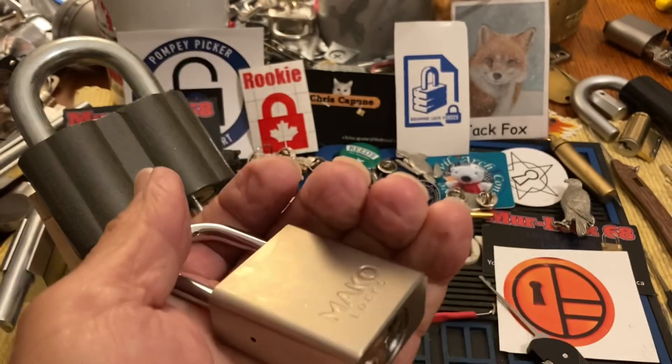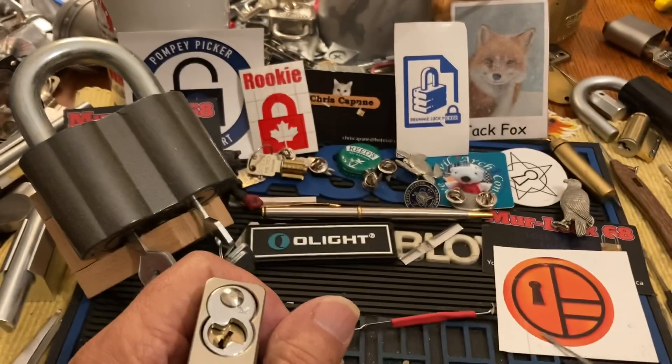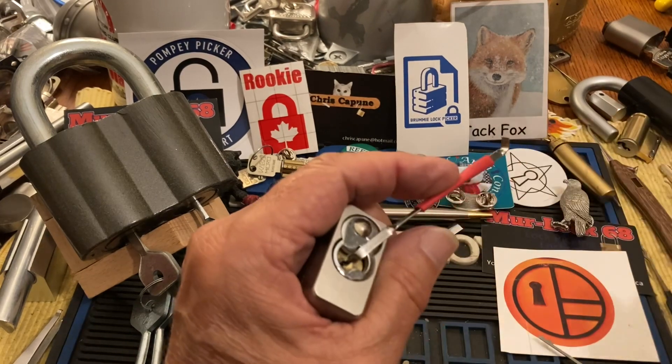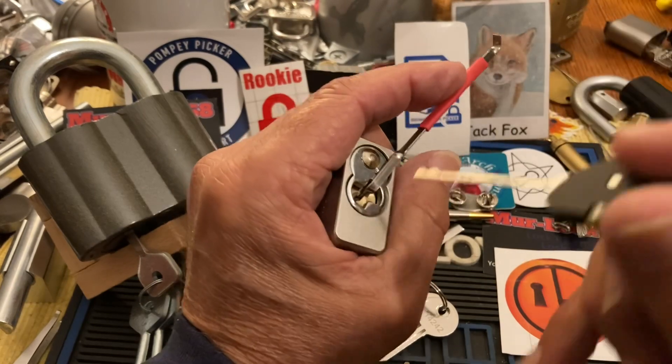And I thought I would try and pick it with the half snowman. So we're going to go in. It needs top of the key weight tension. And see if we can't pop this guy with the half snowman.